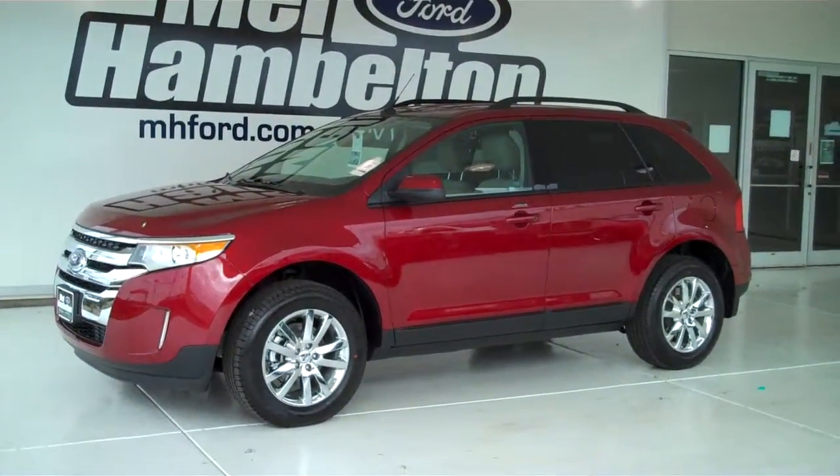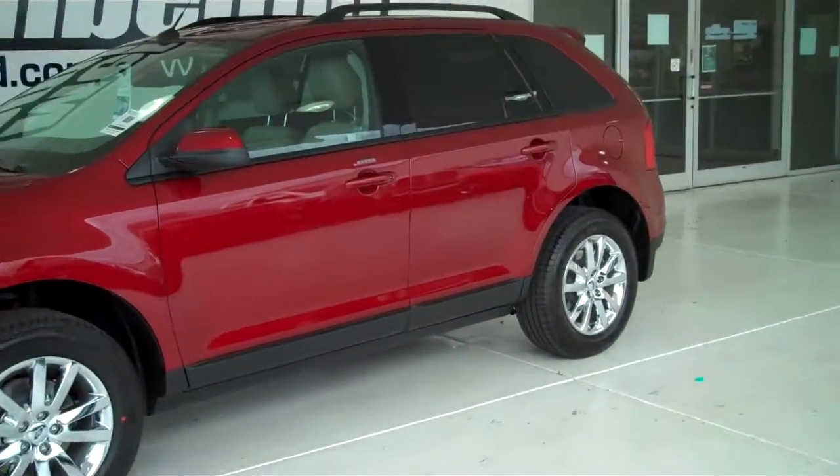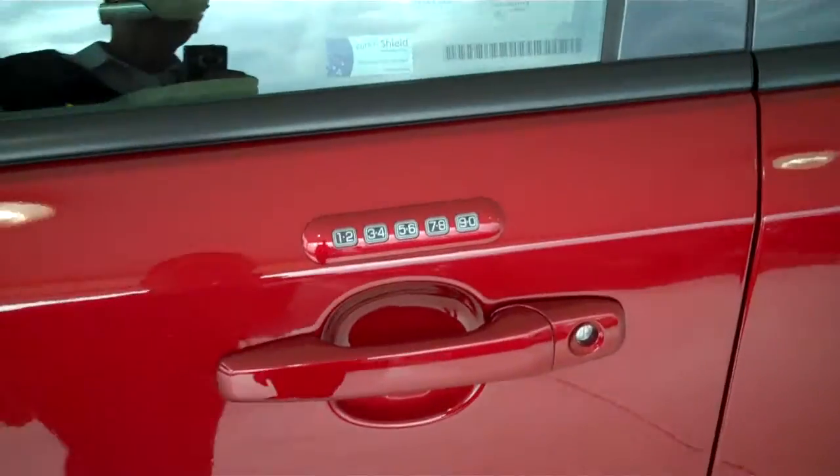130672 is a brand new 2013 Ford Edge SEL. It is ruby red metallic in color, it has factory chrome wheels, and it has keyless entry on the door.